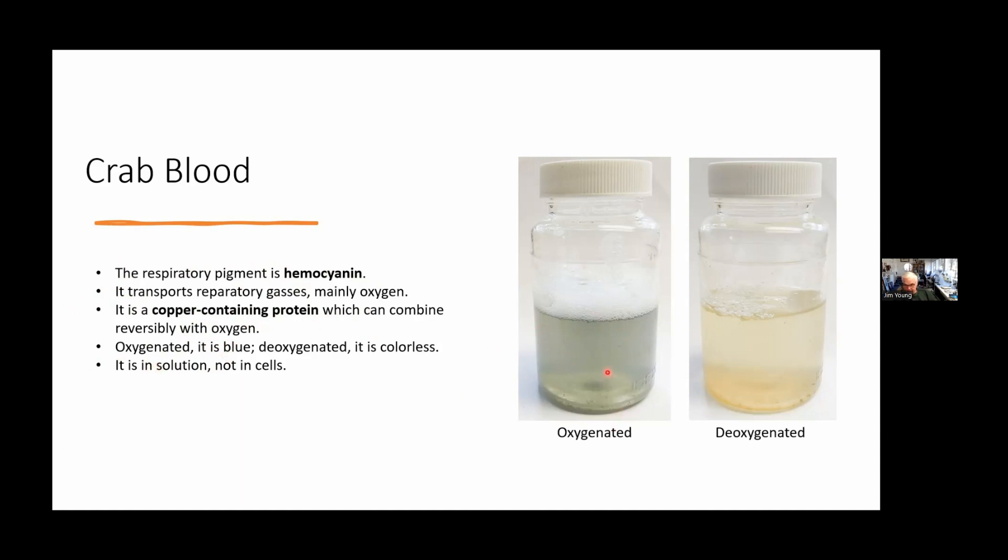When the hemocyanin is oxygenated, it's blue. Here's some crab blood that was oxygenated — I drained the blood into a jar, shook it up to mix with air, oxygenated it, then let it sit until all the oxygen left the blood. When deoxygenated, the blood becomes clear.